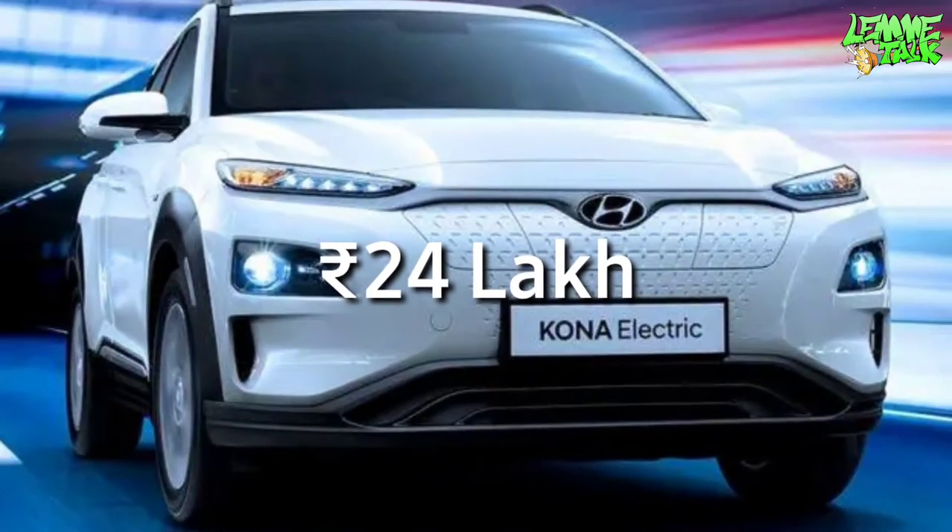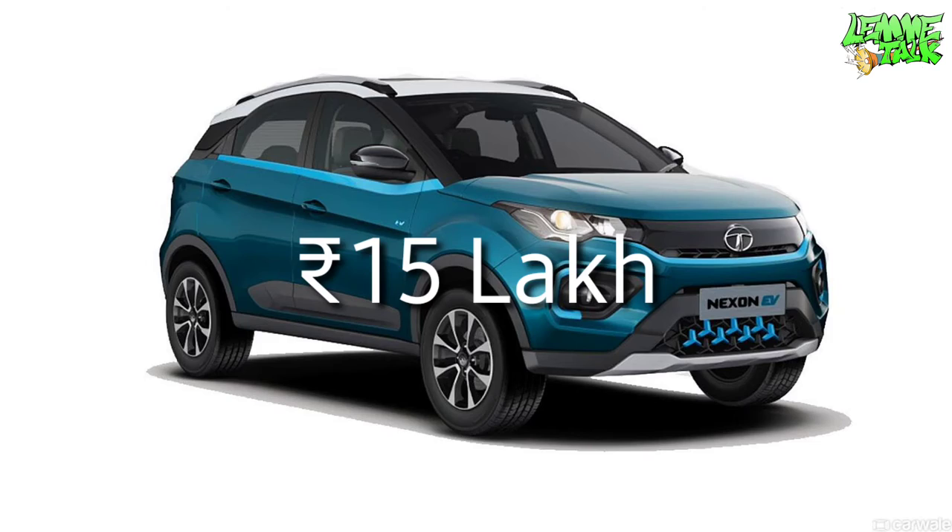This is about 70 lakhs. This is about 56 lakhs. This is a Hyundai Kona and Tata Nexon EV. It is available on this channel.